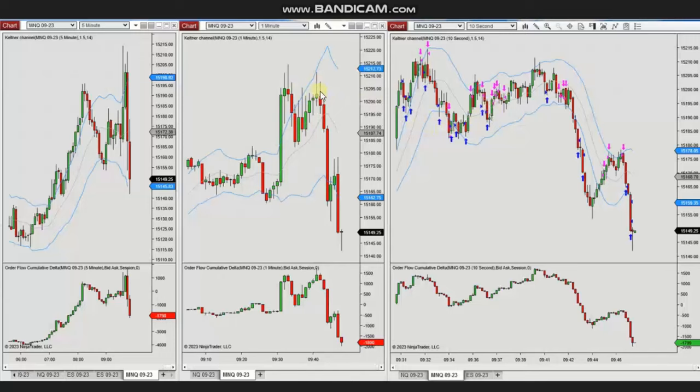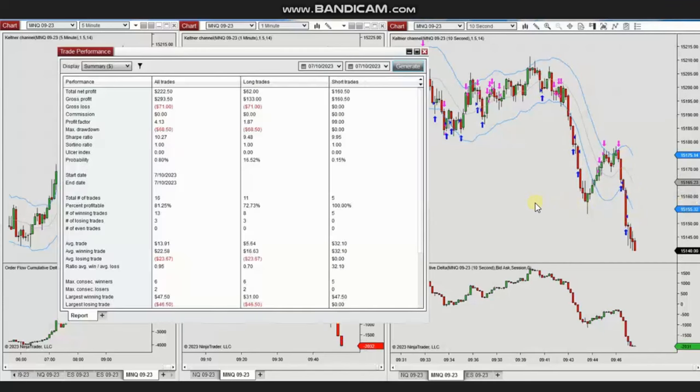He continued this until he saw weakness in the trend and sellers came back, at which point he took short positions. He managed all these trades, closing with profit. The profit factor was about 4.13 from all 16 trades, with an 81% win rate, an average win-to-loss ratio close to one, and the largest winning and losing trades around $47. Thank you Yan.